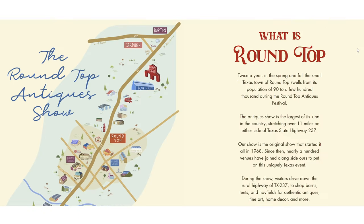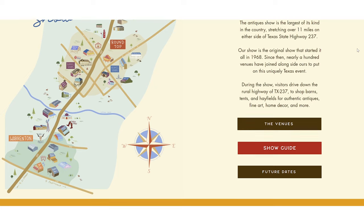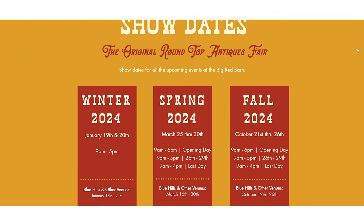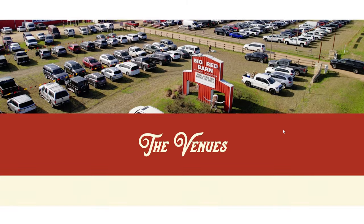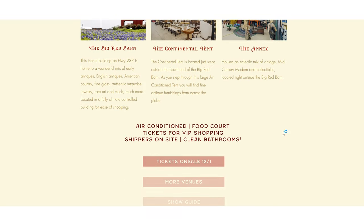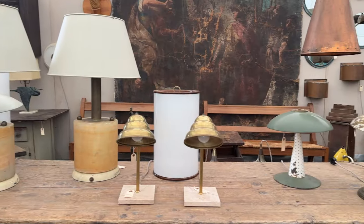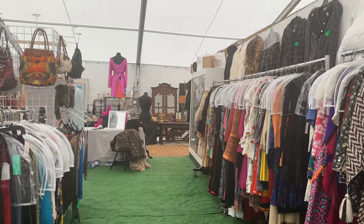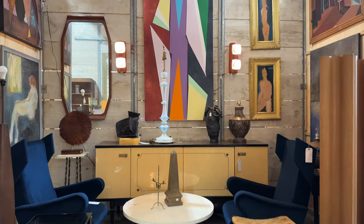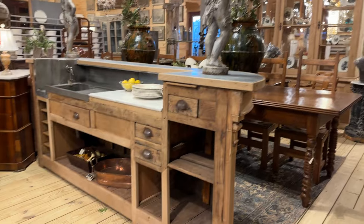So what exactly is Round Top? Twice a year in the spring and fall, the small Texas town of Round Top swells from its population of 90 people to a few hundred thousand during the Round Top Antiques Festival. This antique show is the largest of its kind in the country, stretching over 11 miles on either side of the Texas State Highway. This was my first time at Round Top, so I had no idea what to expect. During the show, you can actually drive down the highway to shop barns, tents, and hayfields for authentic antiques, fine art, home decor, and so much more. There are so many different venues to explore, from the big red barn to the continental tent, the annex. There's so much to learn and discover here. One trip is just not enough.